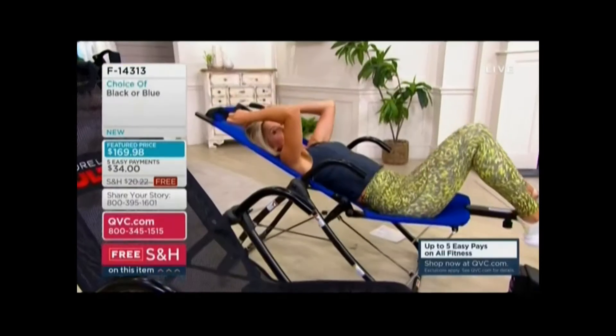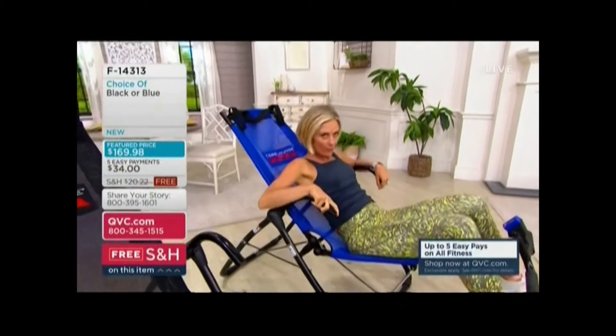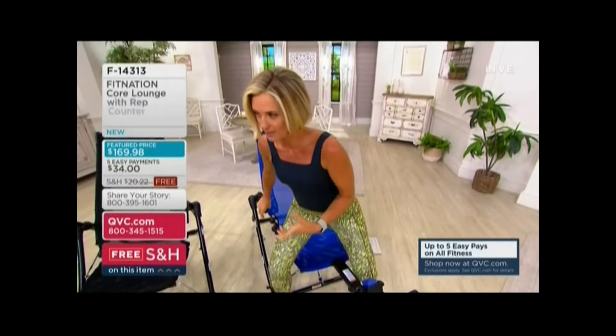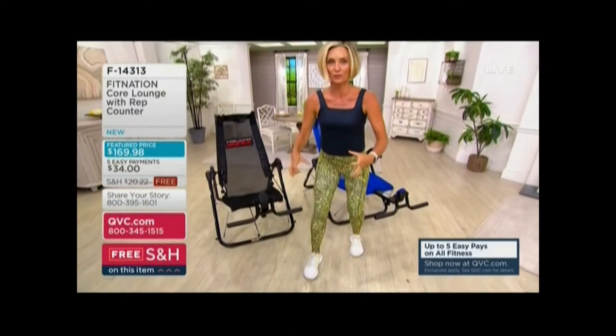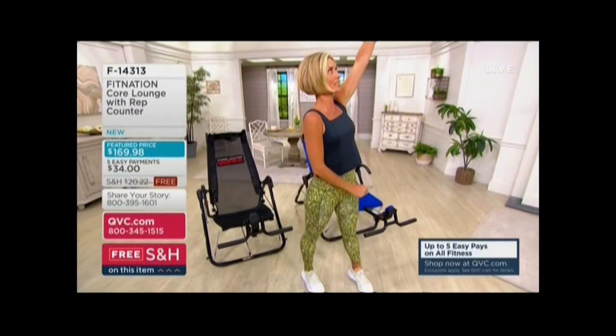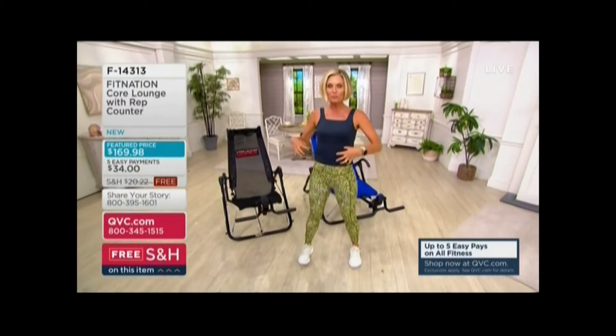I wanted to give you a quick workout. Your core is responsible for helping you get up out of a chair, engaging when you reach down to pick something up, for picking up a child or a grandchild, or reaching up to get something. That's all in your core. All your functional movements come from here.